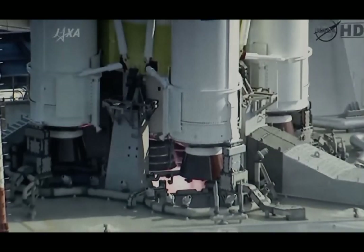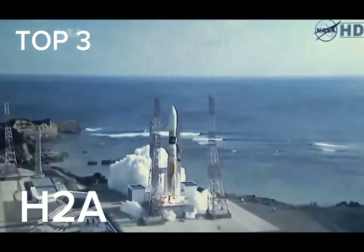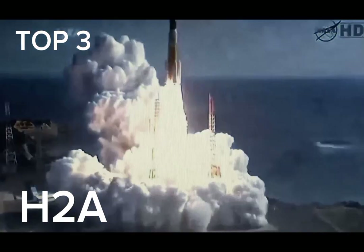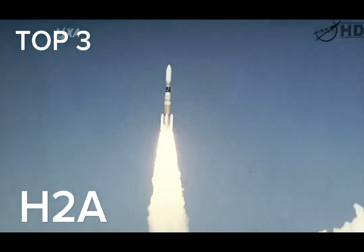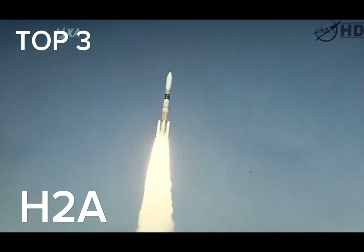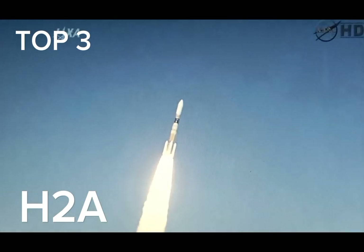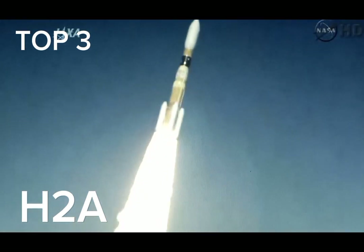Main engine ignition. Main engine start of the HTV. And liftoff — liftoff of the Japanese HTV cargo craft, heading for a rendezvous with the International Space Station next Thursday. Maneuver complete; the HTV now heading toward the southeast out over the Pacific Ocean.